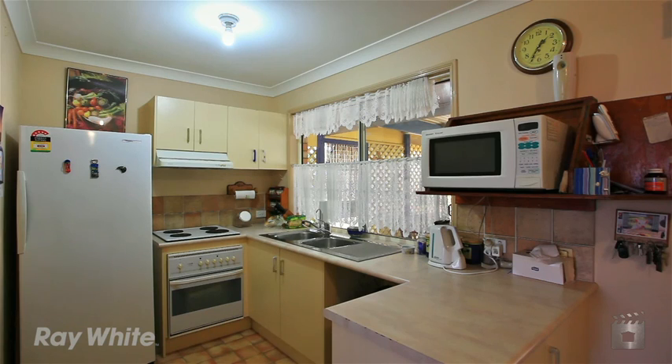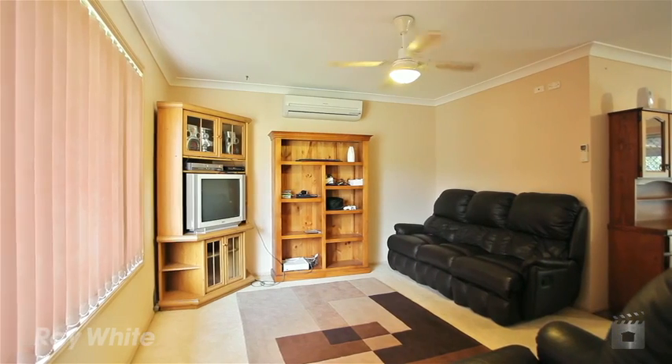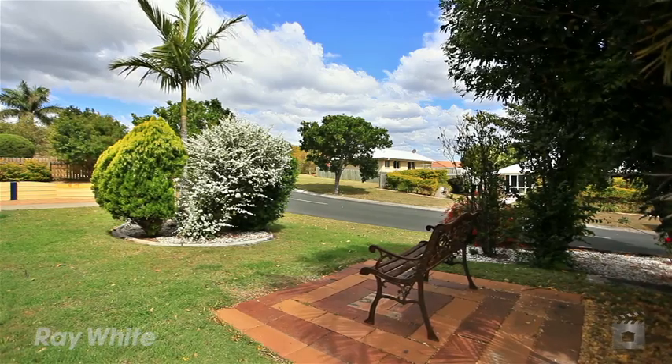With the new train station coming soon, this is a perfect time to buy. The owners are moving on — why don't you move in?